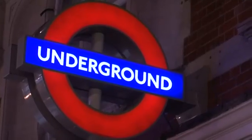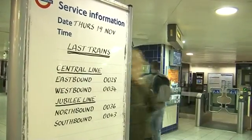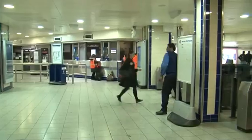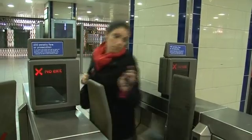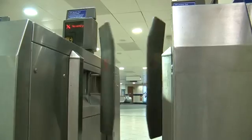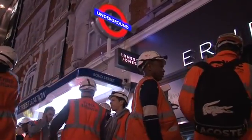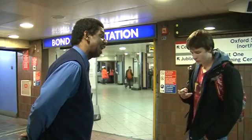Your very last westbound Central line train will be here in just over one minute's time. This will be your very last westbound Central line train from Bond Street tonight. If you want the last eastbound Central — now!